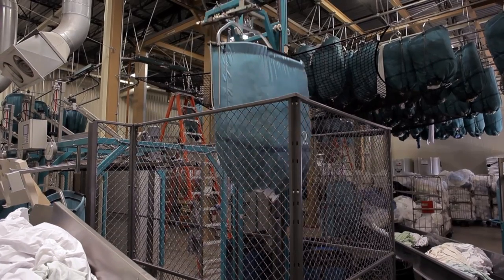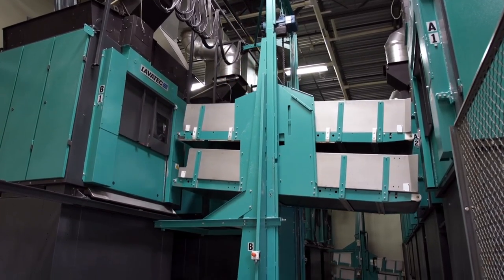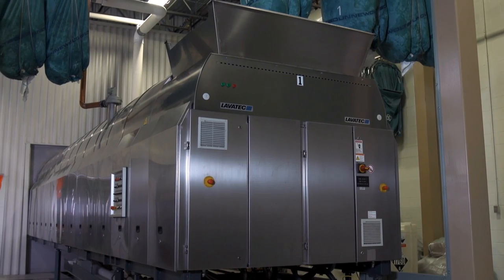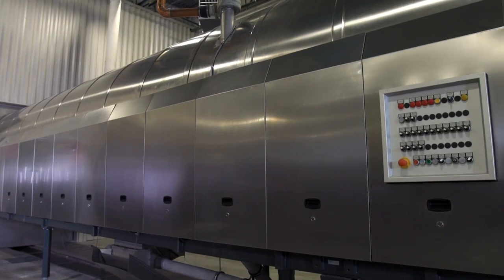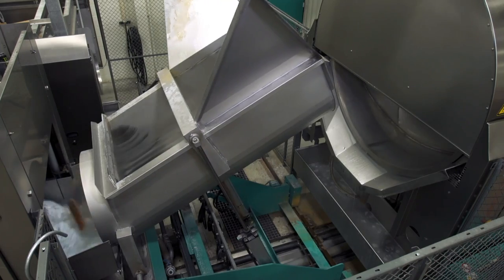Lava Tech at the time was the only one that could provide us with a complete system from the sorting system right down to the dryers. It does everything that we want it to do. Easy to take care of, maintain. It just works for us. It's a great simple machine.